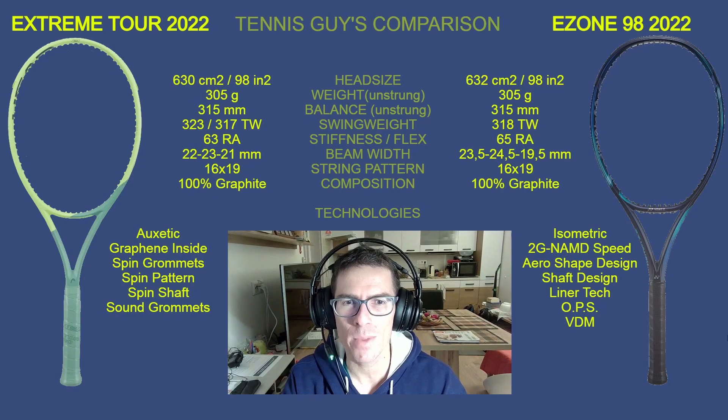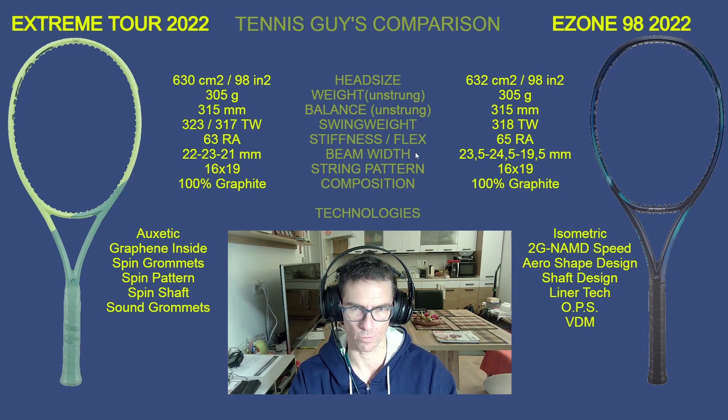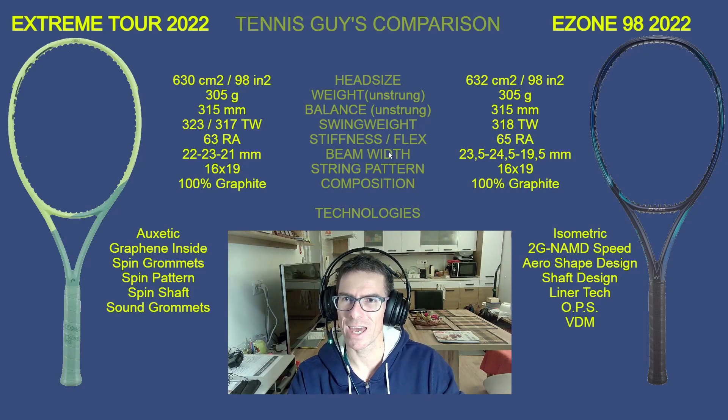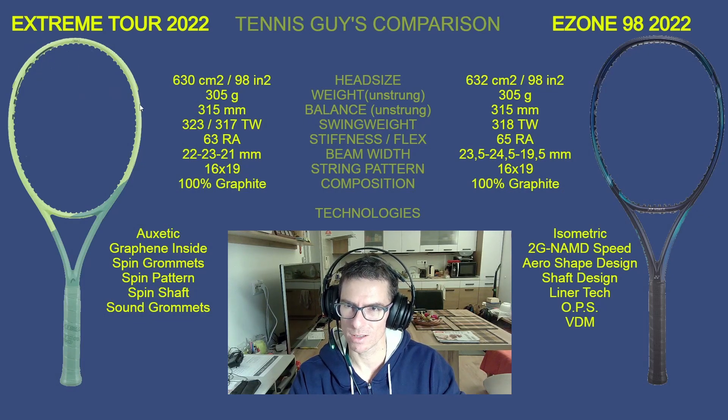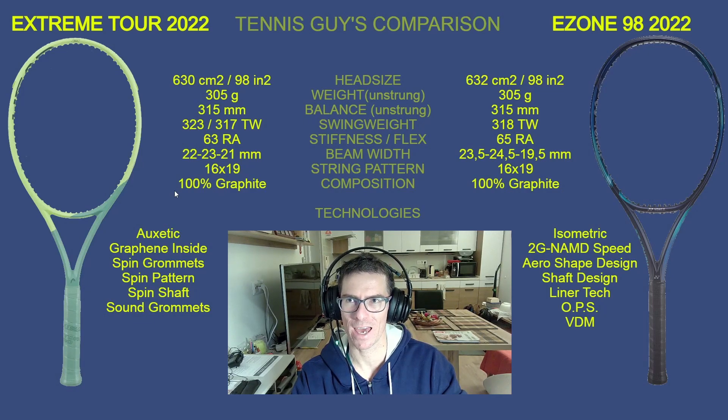I skipped one important specification — the beam width. For the Extreme Tour it's only 22mm at the top of the head, 23mm at the sides (three and nine o'clock), and just 21mm at the throat section. This makes the Extreme Tour extremely maneuverable — it's one of the easiest-playing 98 square inch rackets on the market. If you want a quick 98-inch racket, there are few better options right now.